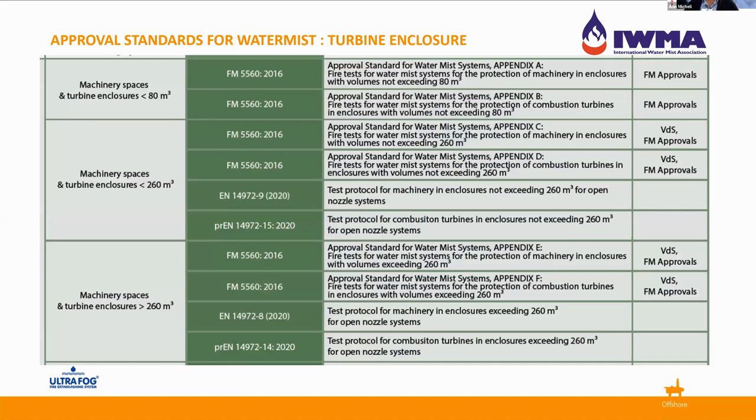This is an extract from the Matrix published on the IWMA website — a very easy way of summarizing the standards covering turbine enclosure protection by water mist. We have two sets of approvals: FM and VDS. The approvals broadly divide by the volume of the machinery spaces or turbine enclosures being protected: under 80 cubic meters, under 260 cubic meters, and over 260 cubic meters. It is very much up to the manufacturer to decide how large they want to go in terms of their testing.